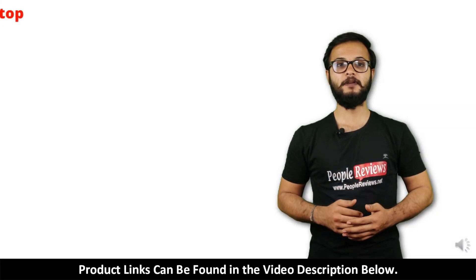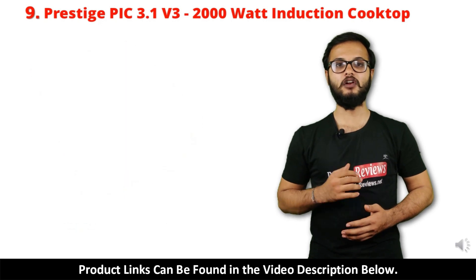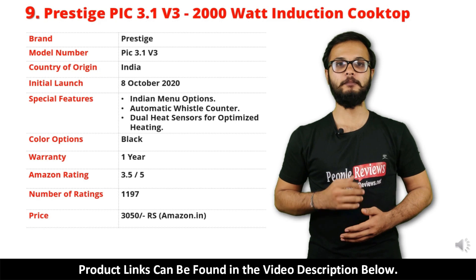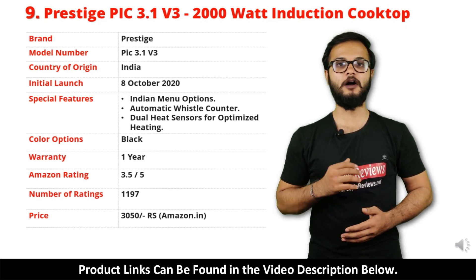Number 9: Prestige PIC 3.1 V3 Induction Cooktop. It is a made in India product launched in October 2020. Special features include Indian menu option, automatic whistle counter, and dual heat sensor for optimized heating.